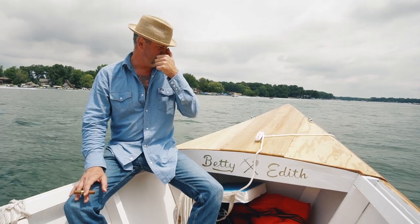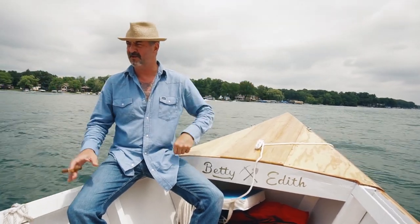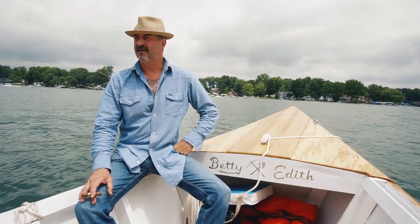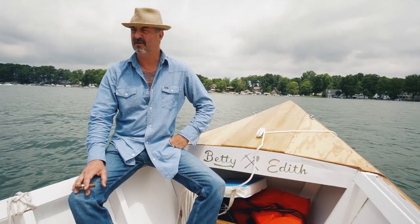I shortened her up a little bit — she's 18 feet 6 inches, which helps her fit in the garage a little easier. But she still has the wide beam of the original Caladesi, which is nice. It's a roomy layout with room for at least five people comfortably. Powered her up with a 25-horsepower Mercury that gets her moving along fast enough to get to the fishing hole.